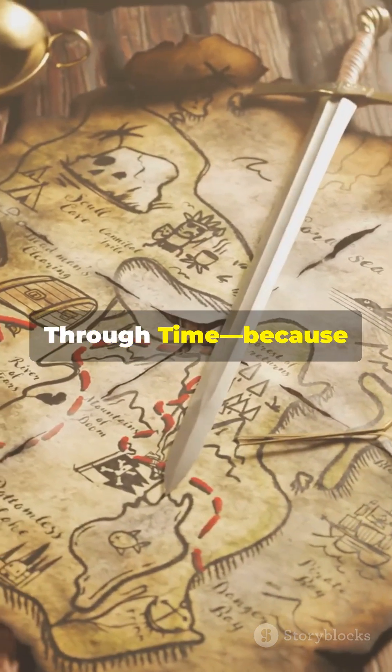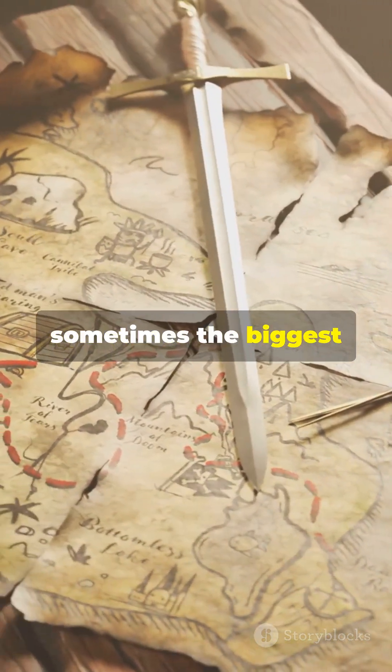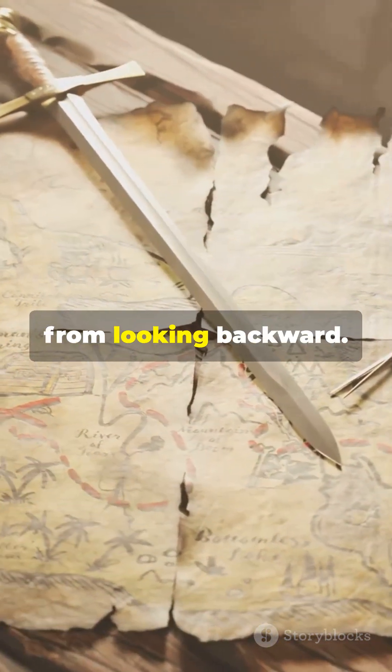Subscribe to Through Time, because sometimes the biggest breakthroughs come from looking backward.